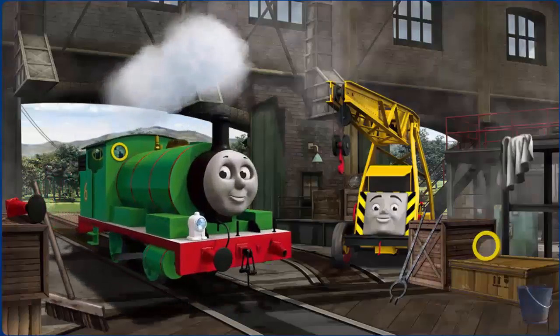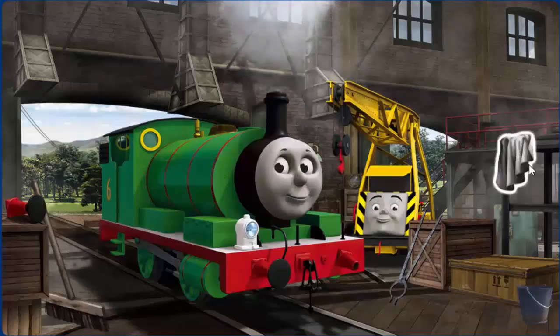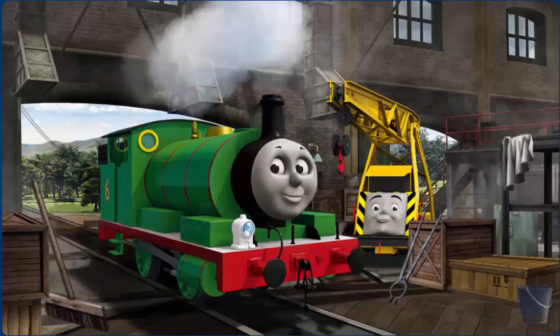Percy's buffer is broken and he has a rusty dome. Great job, but there's still more to do. Percy's buffer is broken. You fixed it.